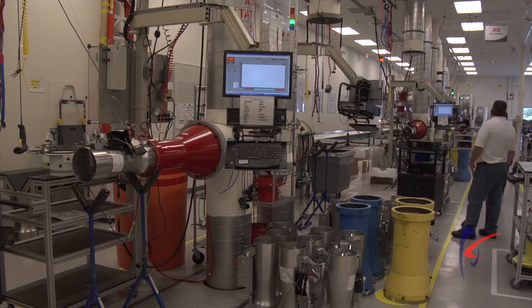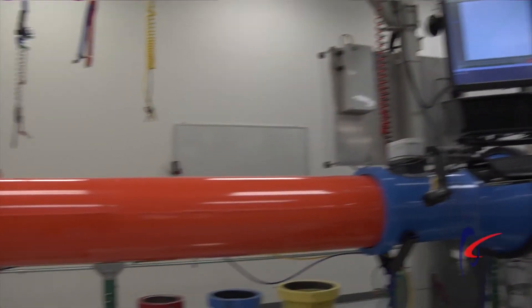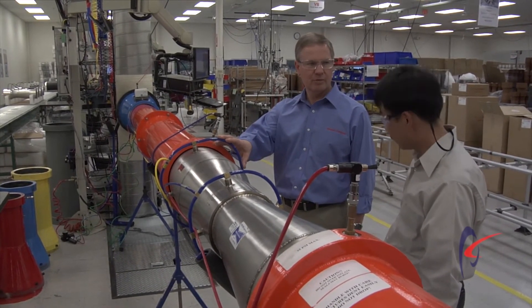Twice a year we take every air station in production and engineering — that amounts to eight air stations — and we run them through a very rigorous process where we have NIST certified Venturis that are all placed on the air station and we validate the entire flow of the air station.